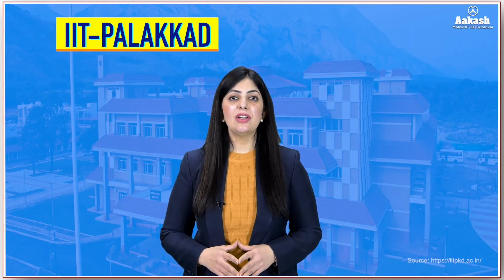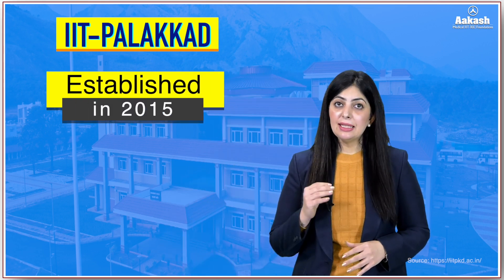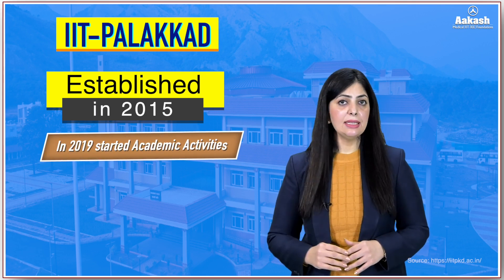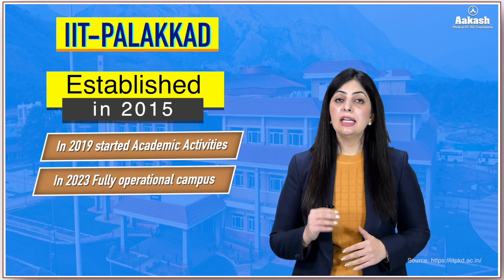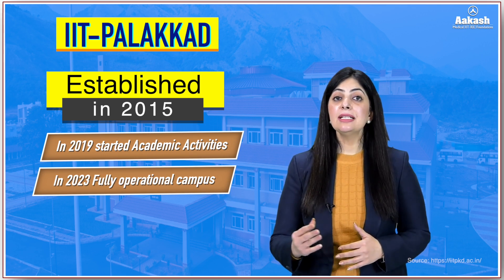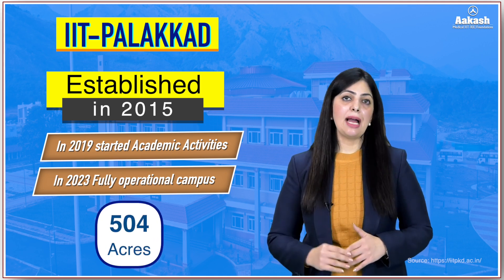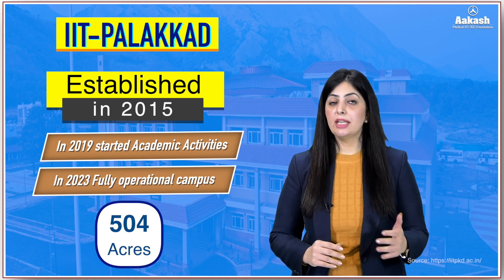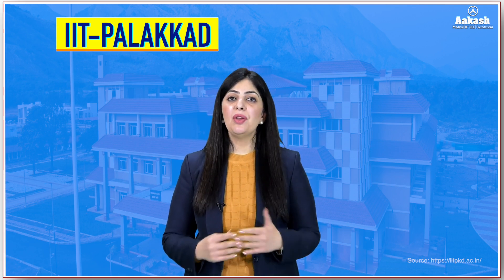Indian Institute of Technology Palakkad was established in 2015 and started functioning from a temporary campus. In 2019, academic activities began at the Nila campus. In 2023, the institute completed its construction and has since been fully operational from its permanent campus, which is spread across 504 acres. The IIT campus is made up of two sections — Nila and Sahyadri — located at the scenic foothills of the Sahyadri mountains.